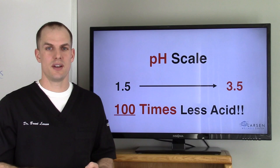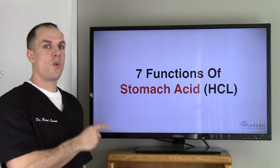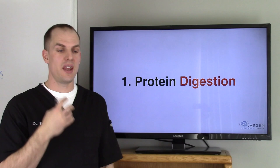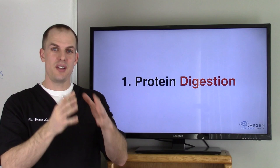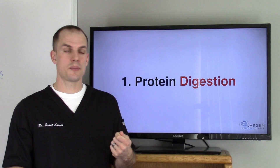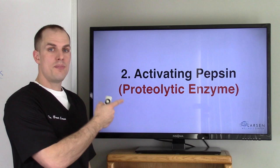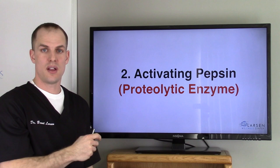Here are the seven functions of stomach acid and why it's so desperately needed by each and every person. Number one: protein digestion. You have to digest the food that's coming in — you can't just eat it and expect it to do good work. You have to break it down so that your intestines, your bloodstream, and your cells can actually utilize what you're putting in. Number two: activating pepsin. Pepsin is a proteolytic enzyme — a protein-digesting enzyme — and hydrochloric acid activates pepsin in your stomach.